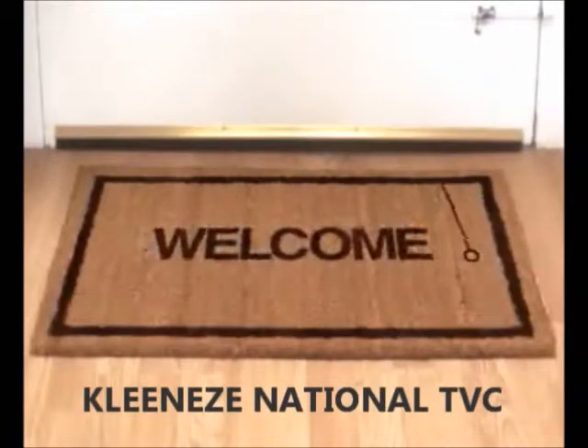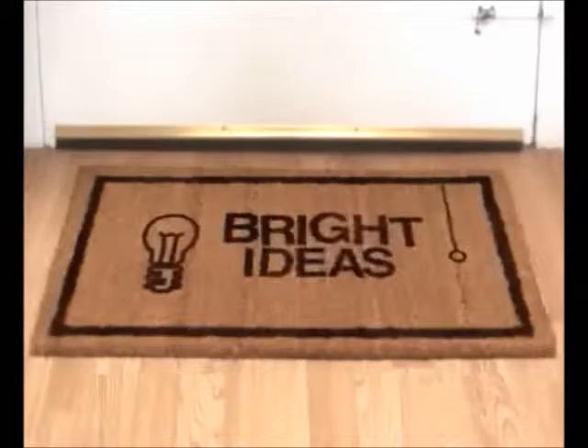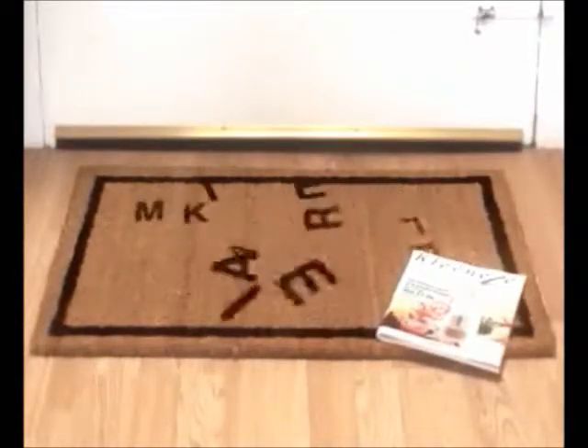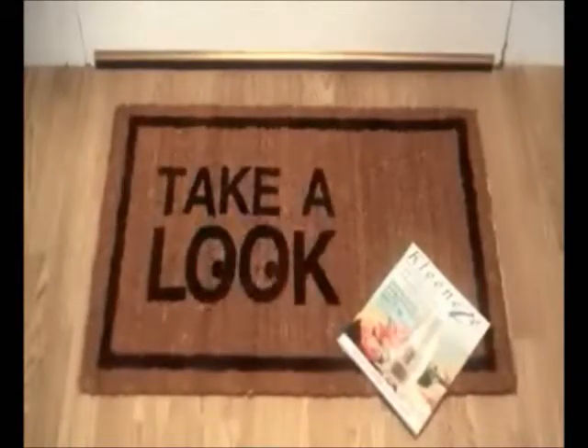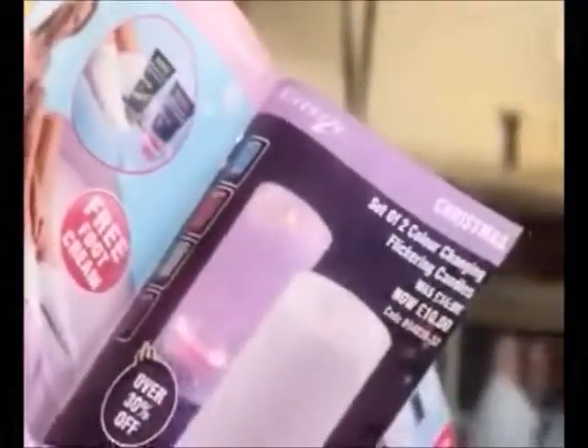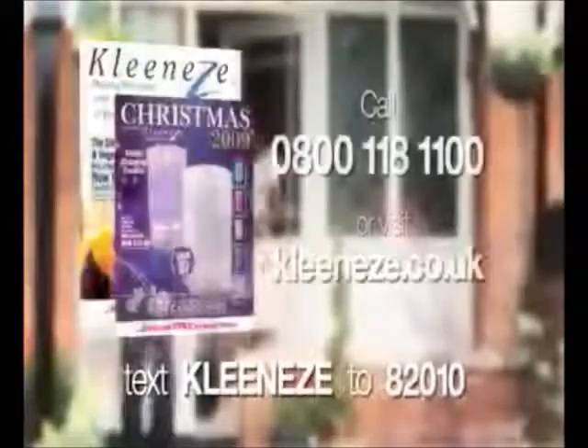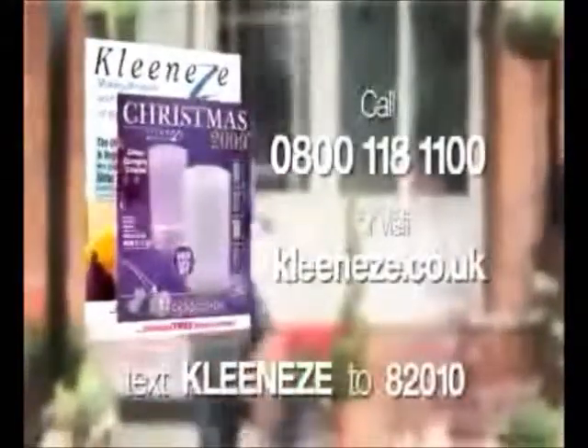Welcome to a little advert about bright ideas. This CleanEasy catalogue's packed full of products that make life easier. Go on, take a look. There's kitchen and cookware, cleaning and laundry, health and beauty, even Christmas. If you don't already receive a catalogue, text CleanEasy to 82010. CleanEasy — great products delivered free to your door.